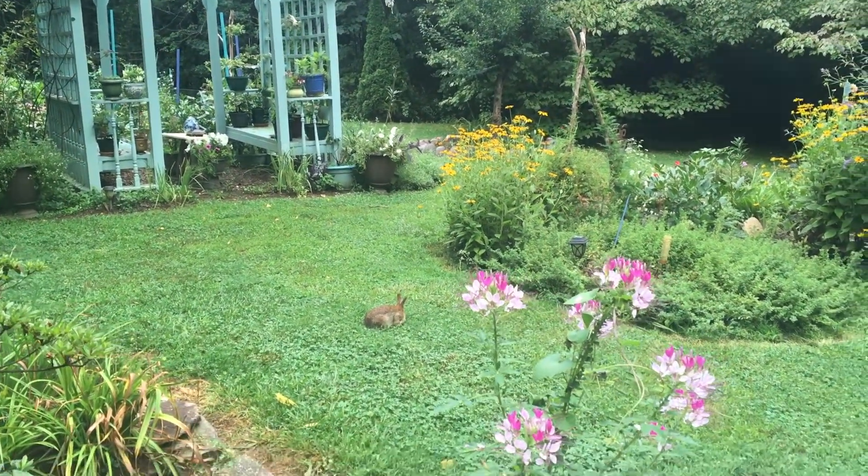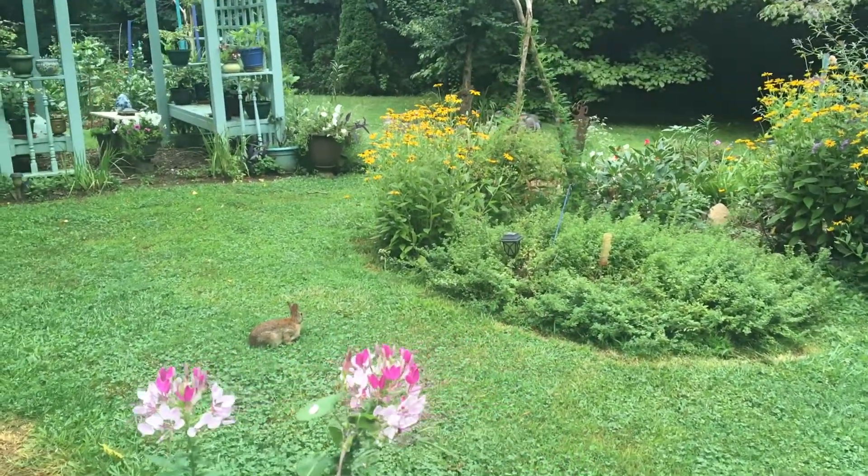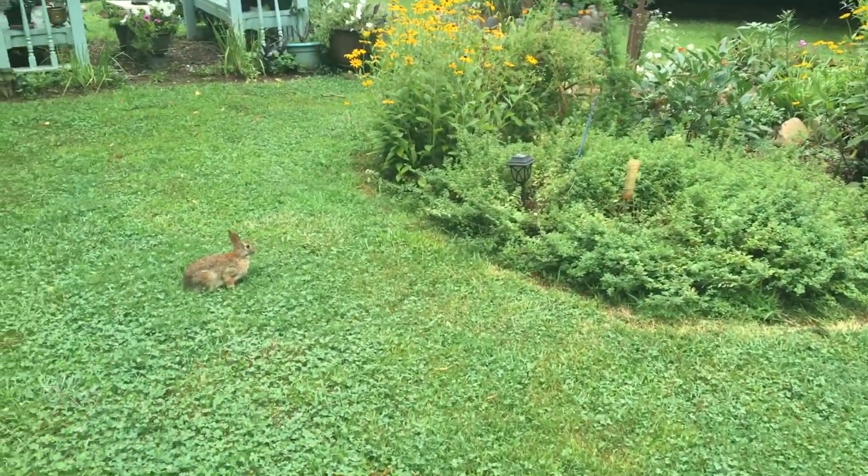Let's do a quick walk. I don't know how much Bunny will tolerate me, but... Hey bud, can we walk past you?